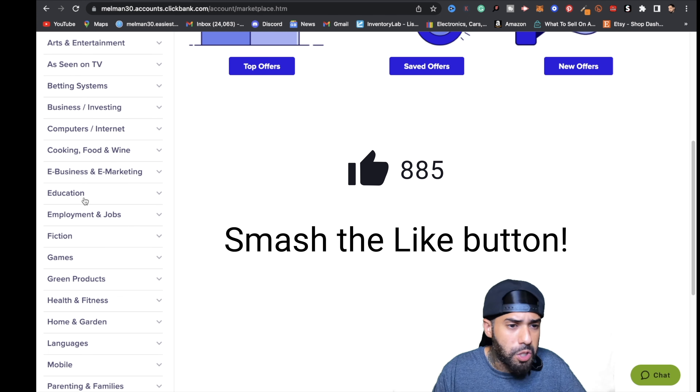We're going to go to health and fitness. Now we're going to look for a product that we actually want to promote. What we want to do is sort the results — click on the arrow and sort by gravity. This is really important because it shows that these products are actually converting, so we're not going in blind. All we have to do is market this.